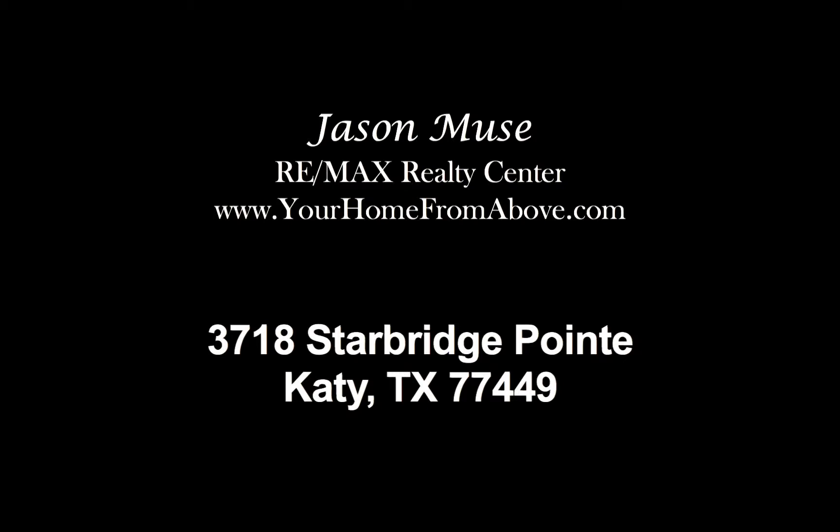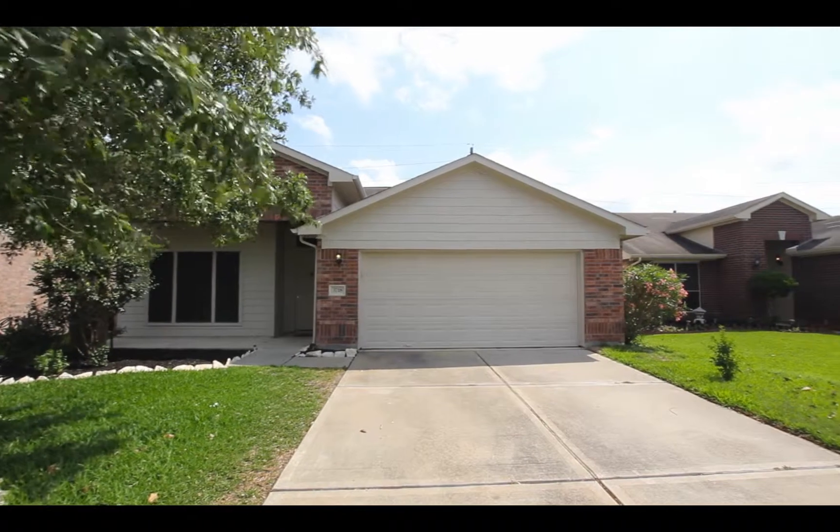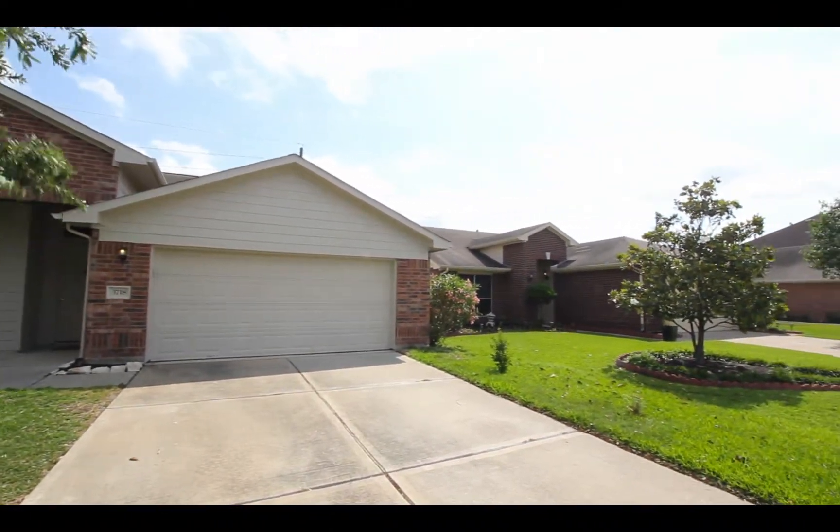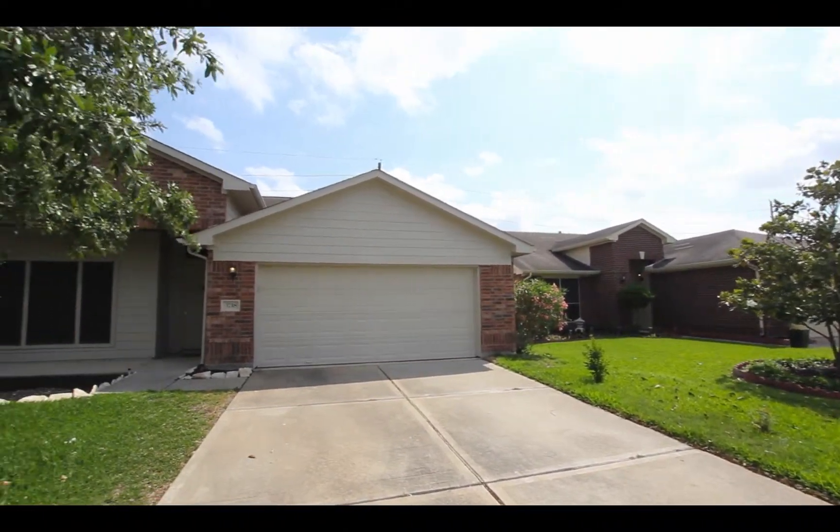Hi, Jason Mewes here with RE-MAX Realty Center, yourhomefromabove.com. Today let's walk through 3718 Starbridge Point, Katy, TX 77449.